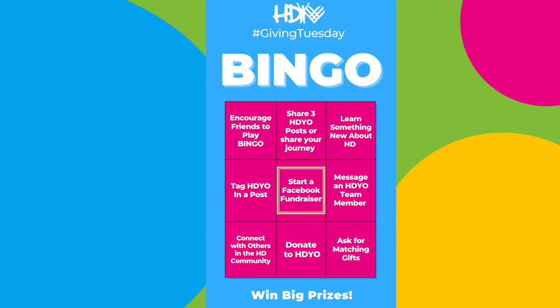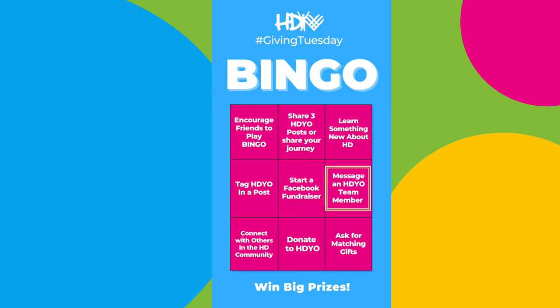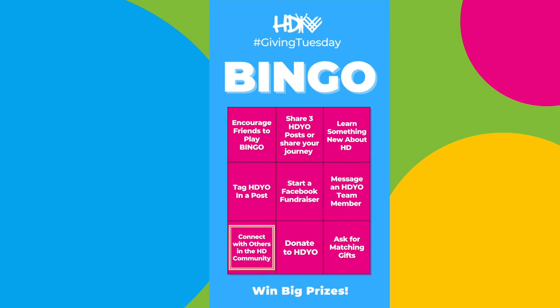Five, start a Facebook fundraiser. Our goal is to raise $5,000 on Giving Tuesday to support all of our programs that we offer to participants for free. Six, message an HDO team member — we love to connect with the public. Seven, connect with others in the HD community.